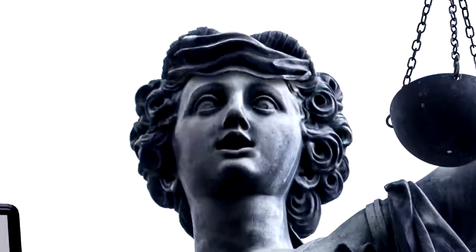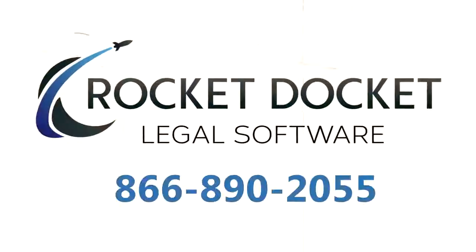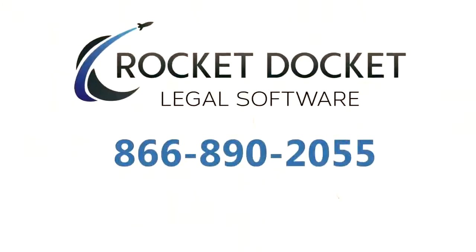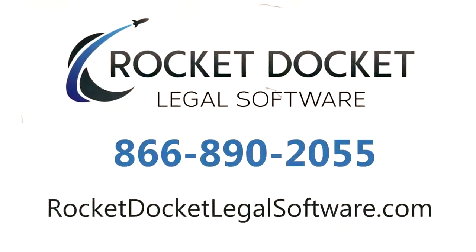So you can get back to your other important attorney stuff. Get RocketDocket — it's amazingly simple. Call now to schedule a demo of RocketDocket. Trust us, you'll be as excited as this kid. RocketDocket: document assembly that works.